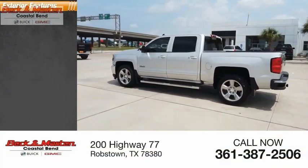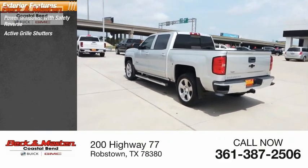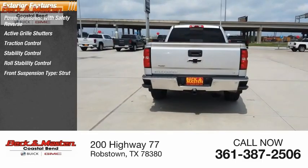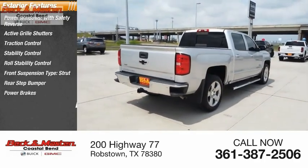Here are some of this vehicle's great options: power windows with safety reverse, active grille shutters, traction control, stability control, roll stability control, front suspension type strut, rear step bumper, power brakes, and braking assist.